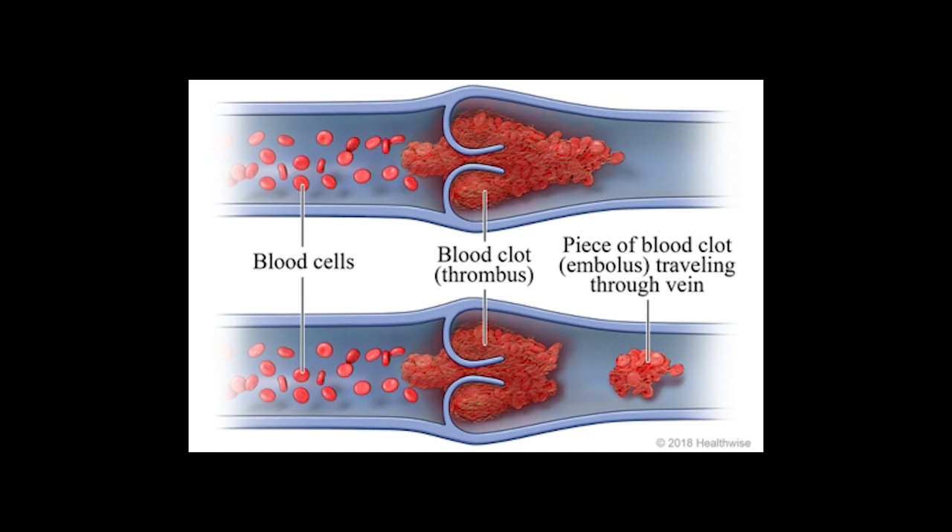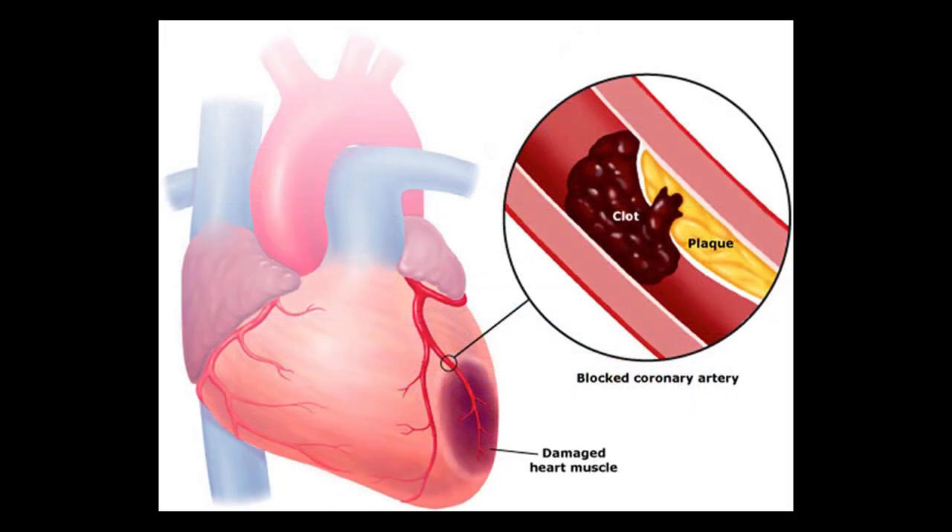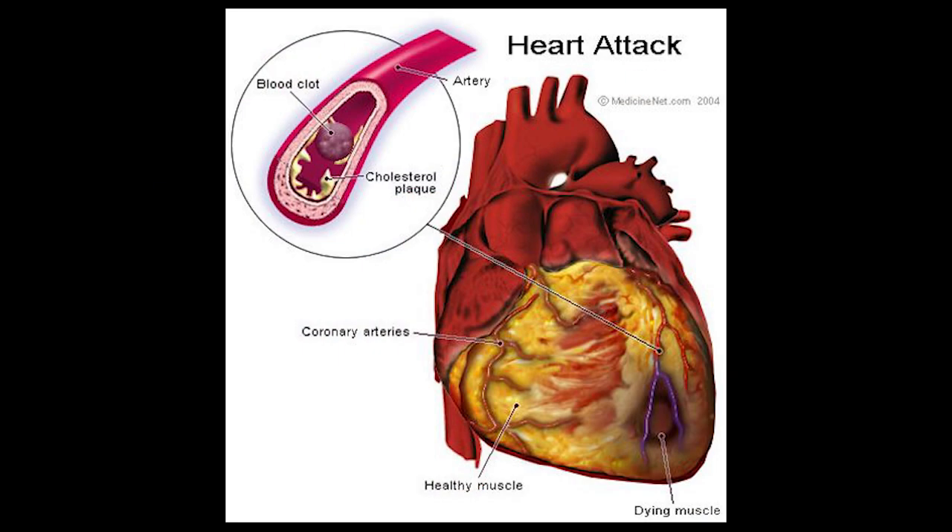A free-floating thrombus is then called an embolus. The embolus will float downstream until it reaches blood vessels too small for it to pass. There, it will block further blood flow, and the tissue which relied on that blood supply is going to start to die off. This is called an embolism.